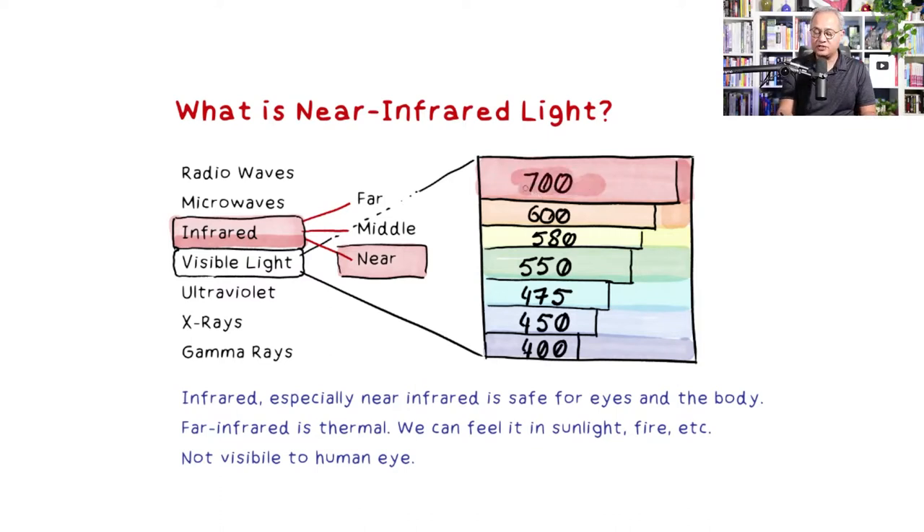The top of our visible light range is red light at about 700 nanometers wavelength. Just above red light is the near infrared. Within the infrared spectrum, near infrared is called 'near' because its wavelength is very close to visible red light — for example, 720 to 750 nanometers. Then there is mid infrared and far infrared as well.